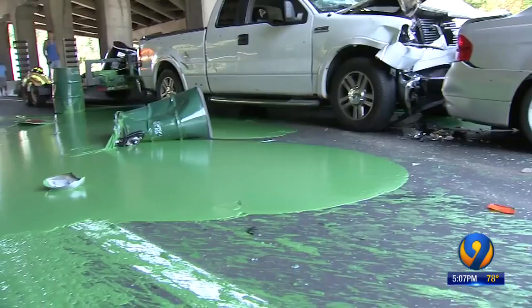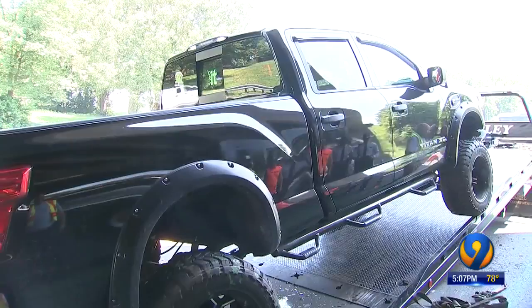The truck hauling gallons of green paint was the last in a four-car pileup on I-85 northbound at the exit to McCaddenville. Joshua Bruner stopped when traffic ahead slowed to a crawl. He was in this black truck.